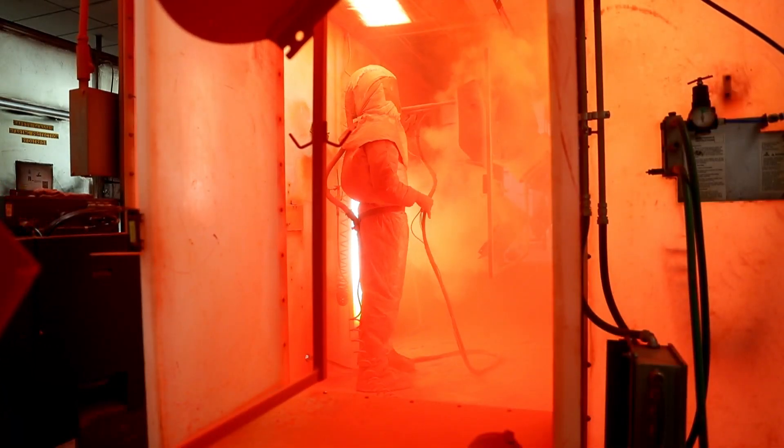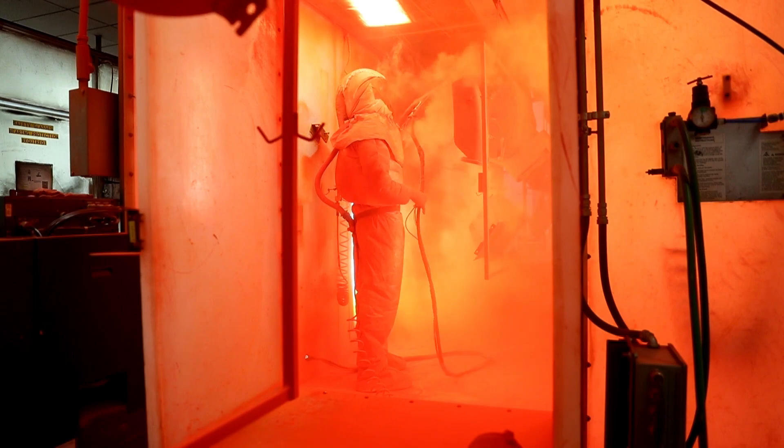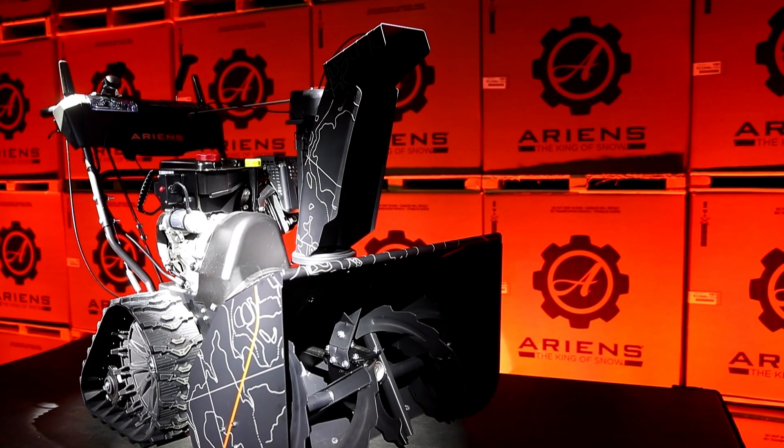Being the king of snow, we take great pride in building the snow thrower here in Brilliant. Starting in 1960, we've produced four million units across these lines. We have anywhere upwards of 500 people building these units every single day here, so it is a great pride that we take.